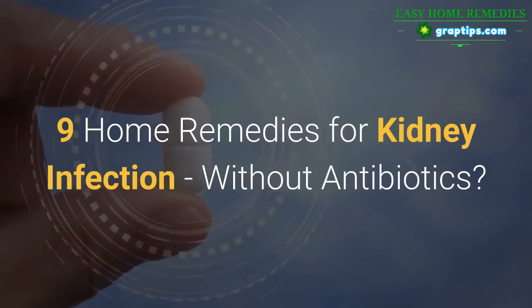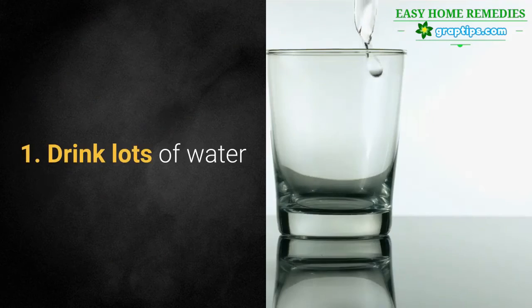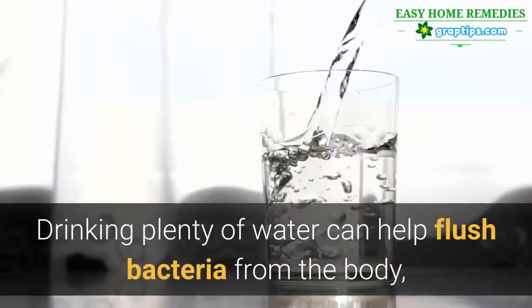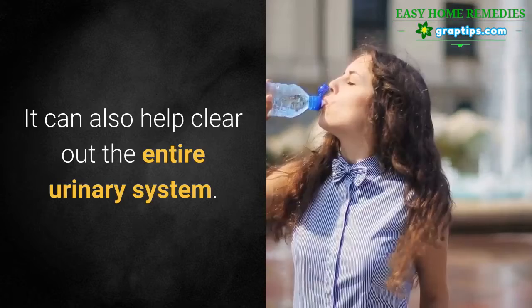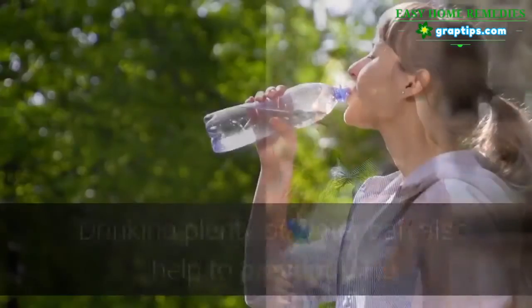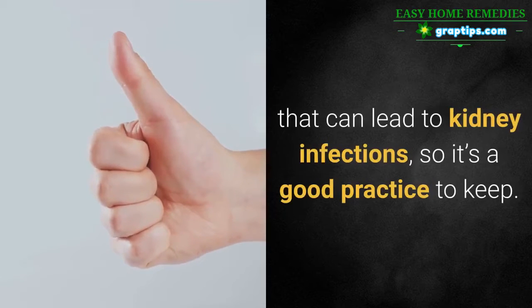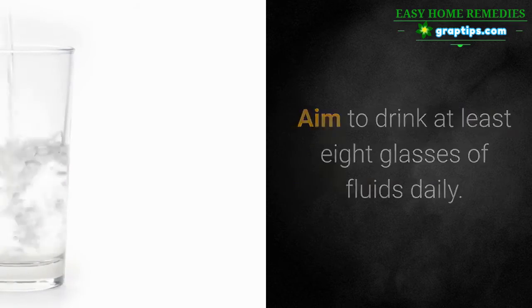9 Home Remedies for Kidney Infection, Without Antibiotics. 1. Drink Lots of Water. Drinking plenty of water can help flush bacteria from the body, helping the infection to be eliminated faster. It can also help clear out the entire urinary system. Drinking plenty of water can also help to prevent UTIs that can lead to kidney infections, so it's a good practice to keep. Aim to drink at least 8 glasses of fluids daily.